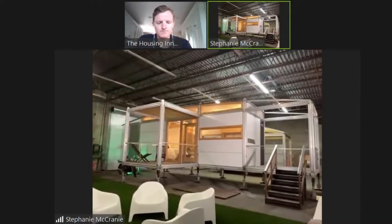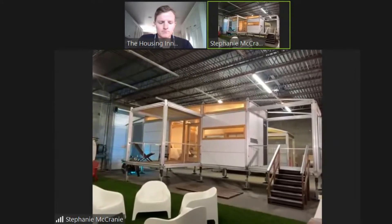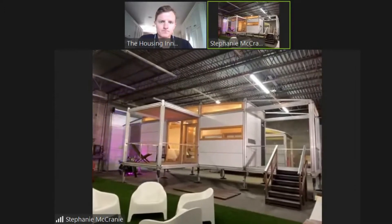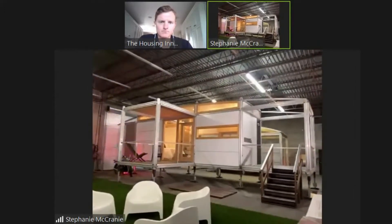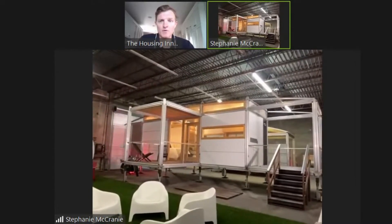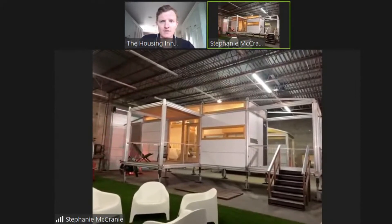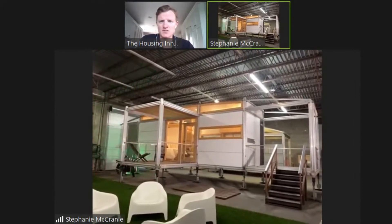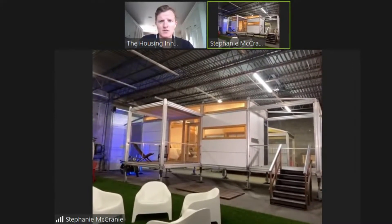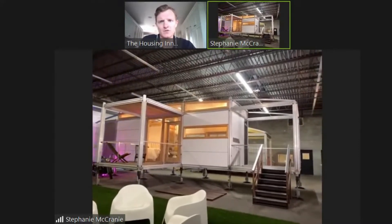The idea is that the Ablenook can go up fast, but also withstand another storm — structurally strong and beautiful to live in as well. As far as moving from conceptual to prototype stage, where are you now in state certifications? Is this going to be certified under the manufactured housing code for HUD, and to what code are you building this model?